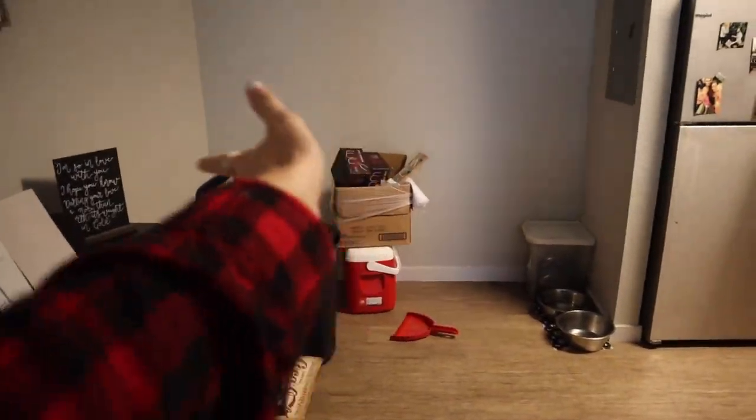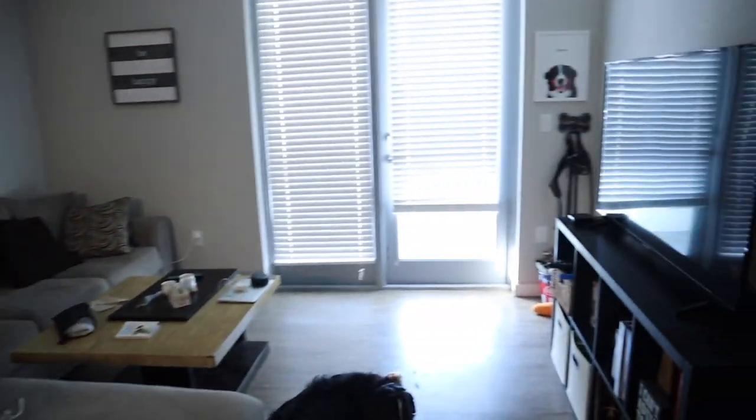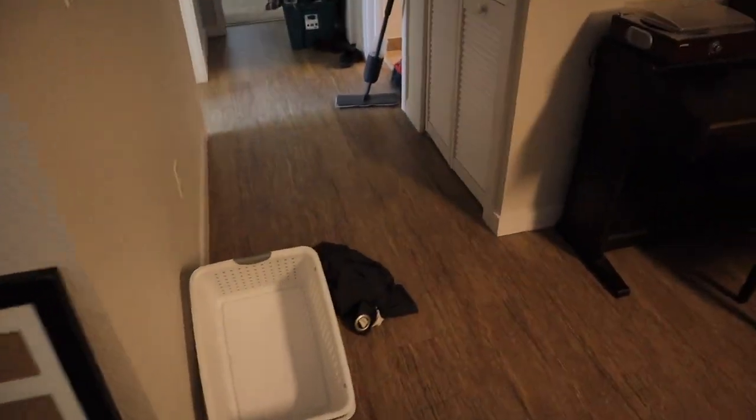Here is the kitchen — still has a lot of work to do. We're getting a table finally; it's gonna go right there. I think the piano is gonna have to move over. Here's our living room. Oh no, my camera's gonna die — let me charge it first and then I'll finish the tour.